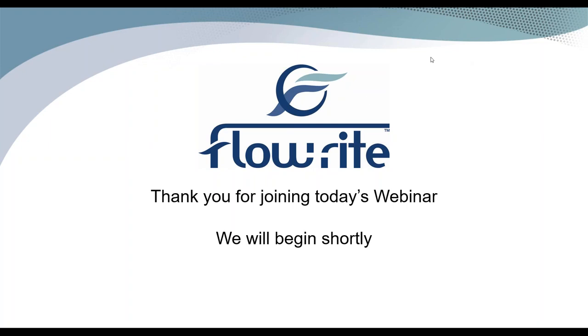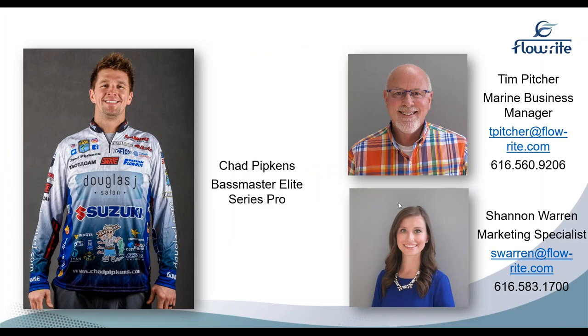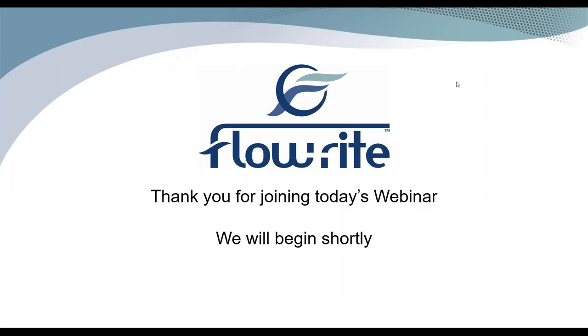Hey, my name is Shannon and I'm a marketing specialist over at Flowright. We are super excited for our webinar today with Chad. There's a question section over on the side, so please feel free to drop those in there at any point and we'll get to those at the end. I'll hand it over to Tim.